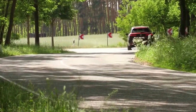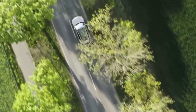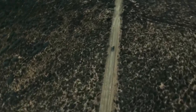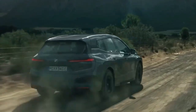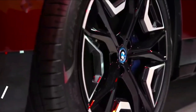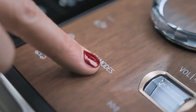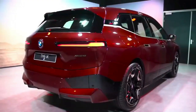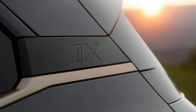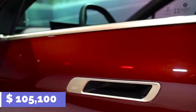In Sport mode, output increases to 610 horsepower and 811 pound-feet of torque. The electric SUV can accelerate from a standstill to 62 miles per hour in 3.6 seconds, reach a top speed of 155 miles per hour, and has a maximum estimated driving range of 351 miles on a single charge.